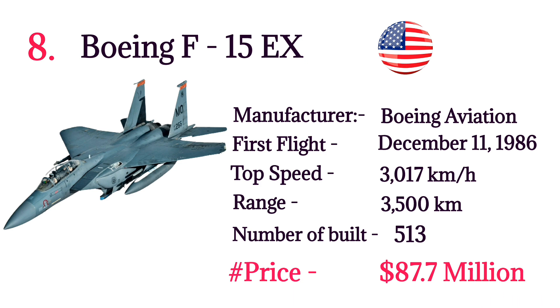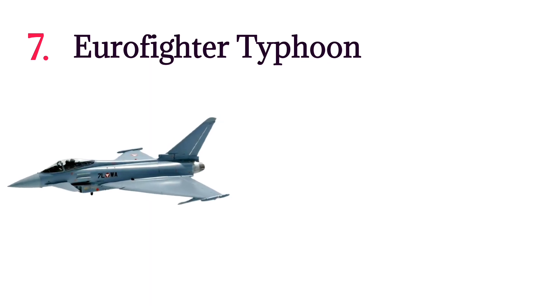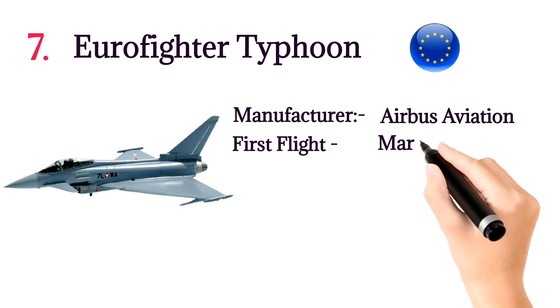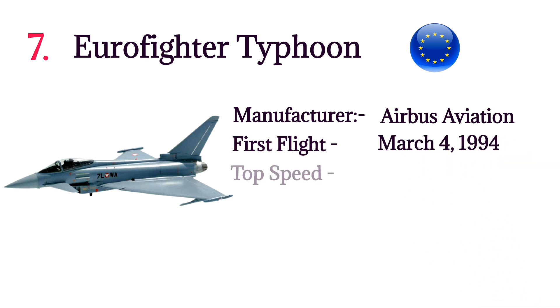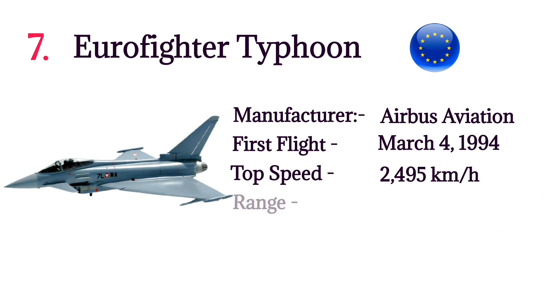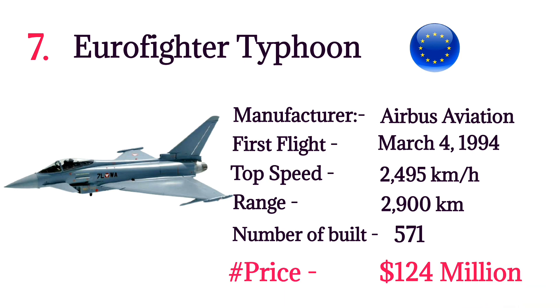Number 7: Eurofighter Typhoon. The Eurofighter Typhoon is a European twin-engine multi-role fighter developed by the European Union. Manufacturer: Airbus Aviation. First flight: March 4, 1994. Top speed: 2,495 kilometers per hour. Range: 2,900 kilometers. Number built: 571. Price: $124 million per aircraft.